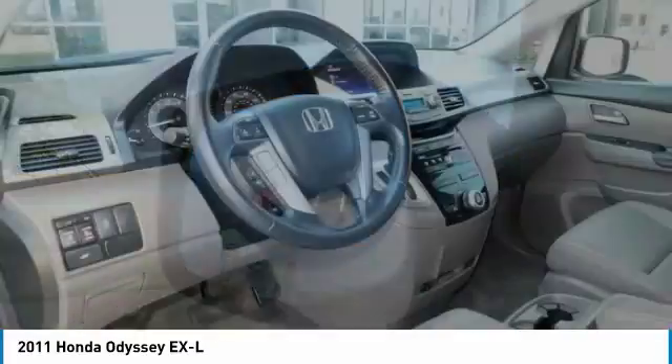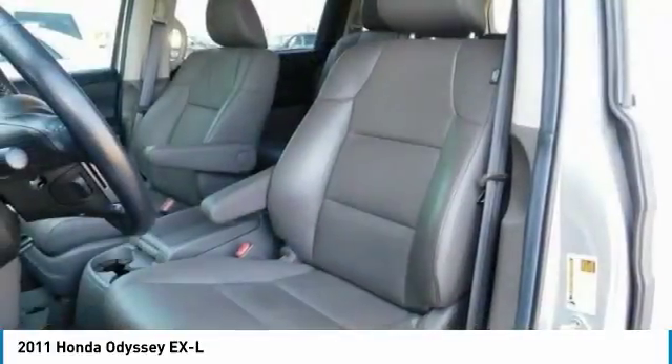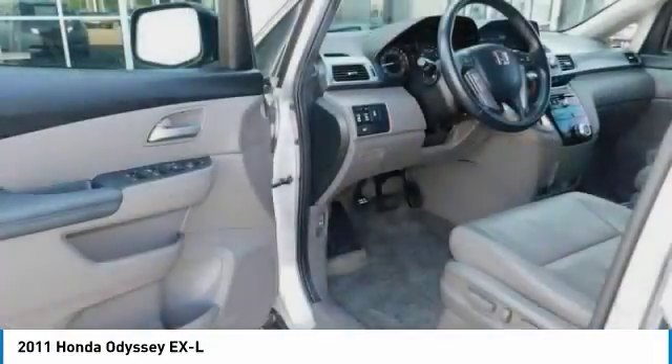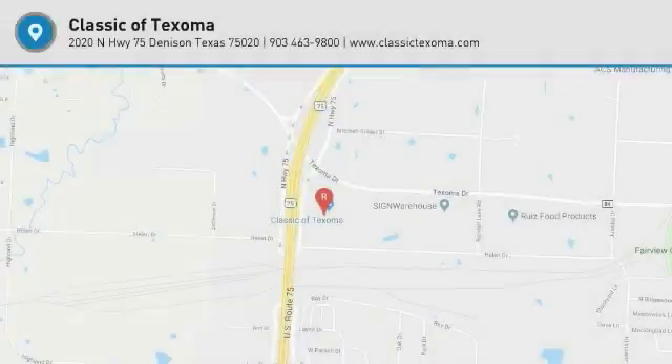Source, Edmunds: Looking for a comfortable, flexible, and feature-laden family hauler backed by a reputation for quality and stellar resale value? The Honda Odyssey fits the bill. Source: KBB.com.